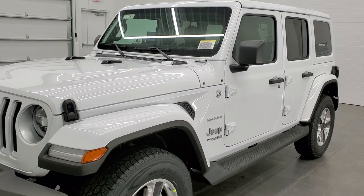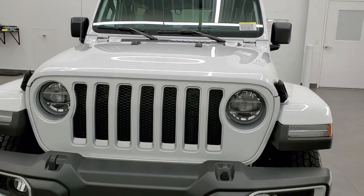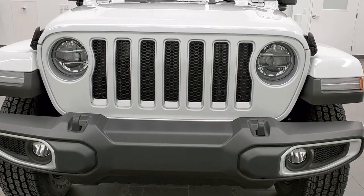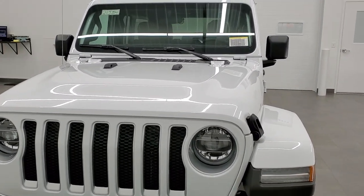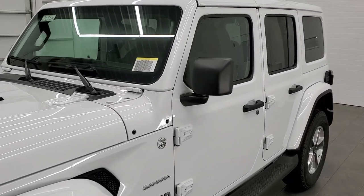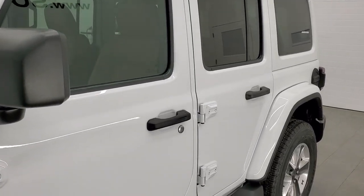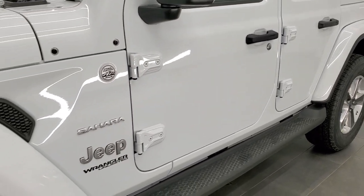We shoot all of our videos in 1080p, 60 frames per second. So if you have HD capabilities on your computer, tablet, or smartphone device, turn them on right now, because it is definitely your best way to look at the vehicle, check out all the options, see the color and styling before seeing it in person. And if you'd like to check out all the photos on this Jeep, in the upper right hand part of your screen there's a link to our website — click that and check us out there.